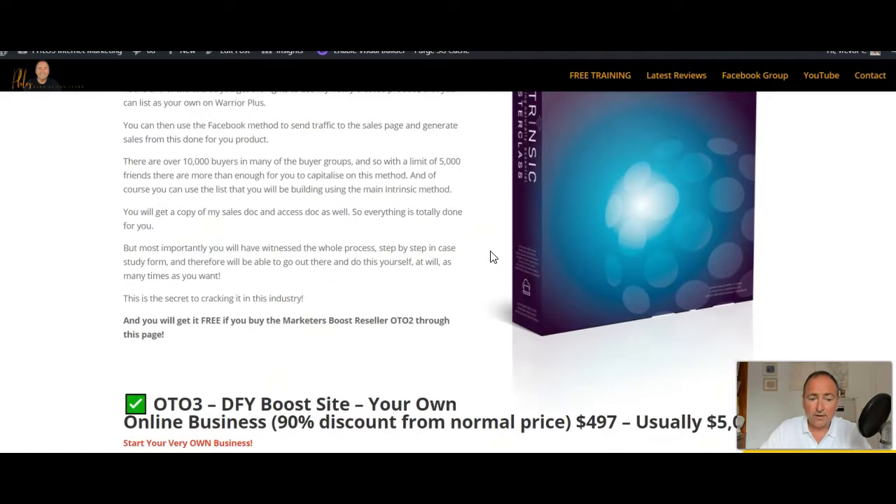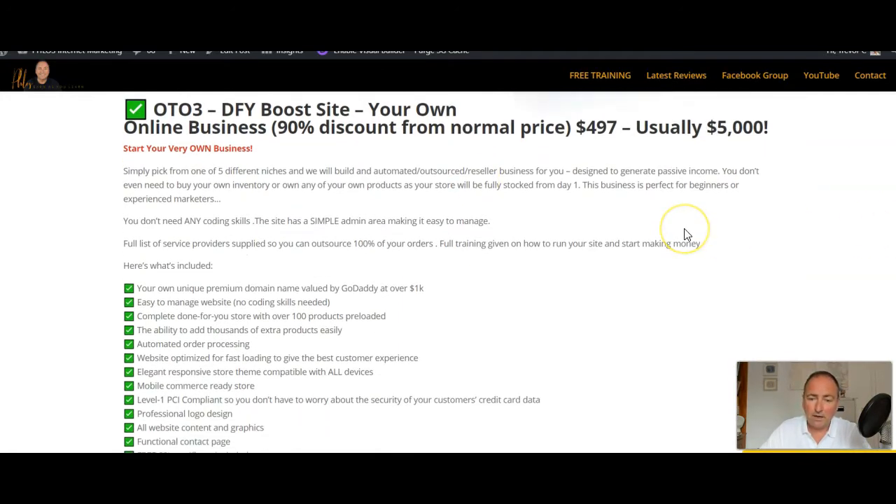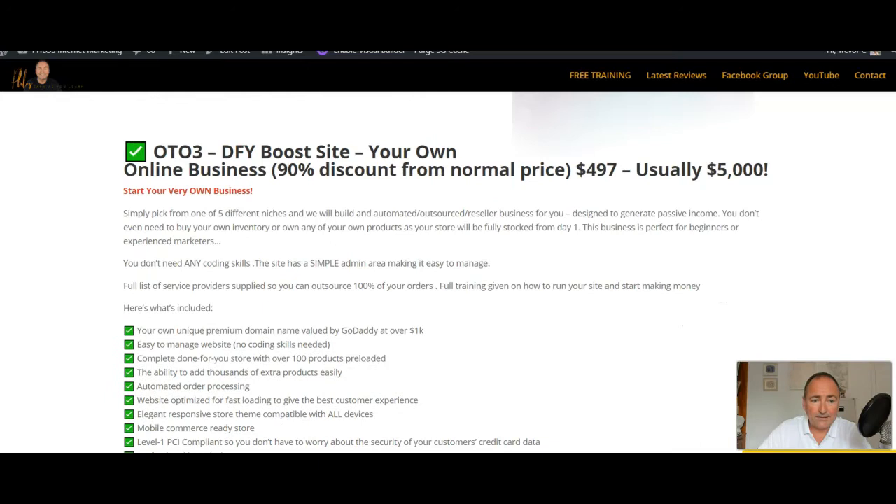OTO 3 is a massive, much more valuable OTO than you've probably seen in a long time. The price is $497, but this is usually over $5,000, so it's incredibly cheap for what you get. What you get is a done-for-you boost site. You pick from five different niches and they'll build an automated outsourced reseller business for you, designed to generate passive income. You don't need to buy your own inventory, own any products, or build a store — it will be fully stocked from day one. No coding skills needed, with a simple admin area.